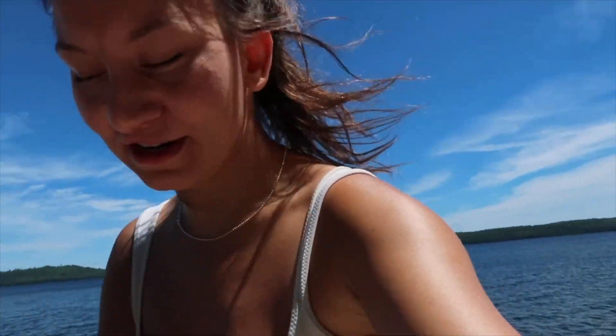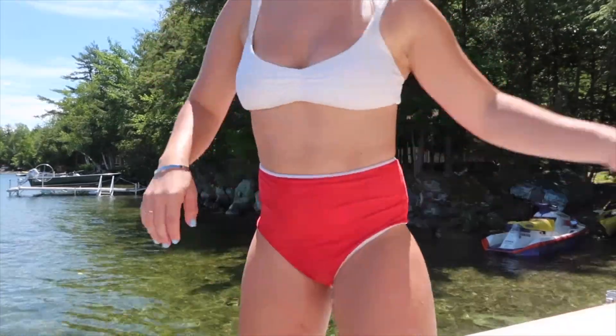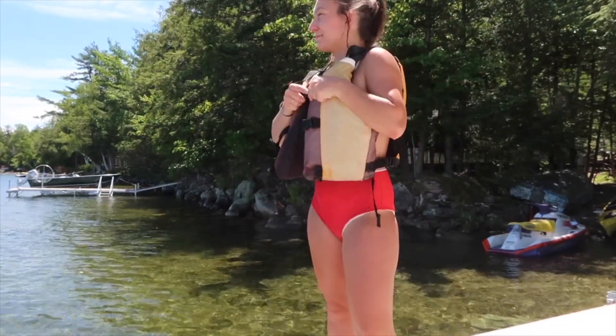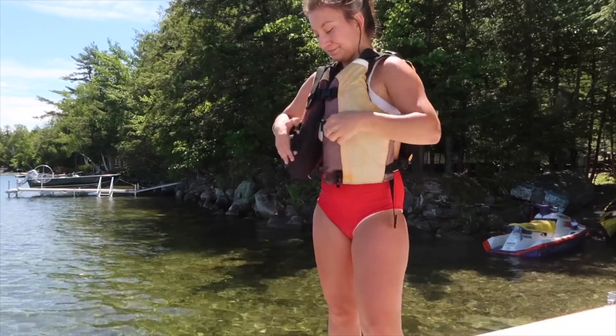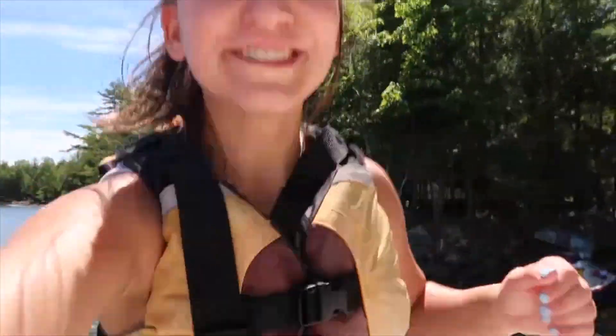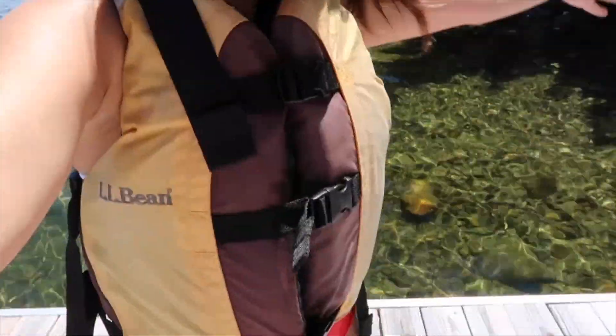It has been a few hours later. I've been laying out and just relaxing. It is 12:30 and I'm going to go for a little jet ski ride before I go inside and make lunch. I've had this life preserver for, I think, like 10 years and it still fits. It's a little snug, but life preservers are supposed to be snug, so I have my life preserver on.